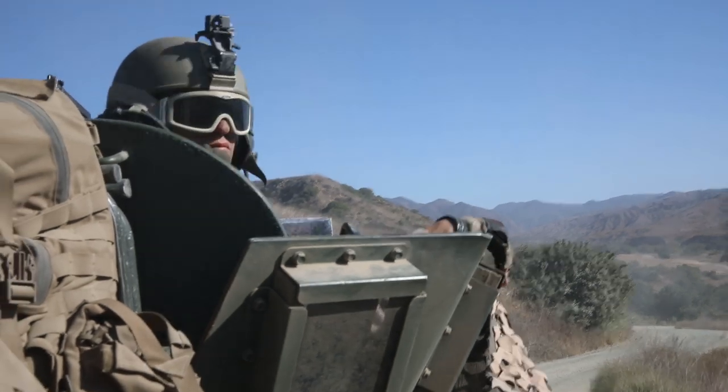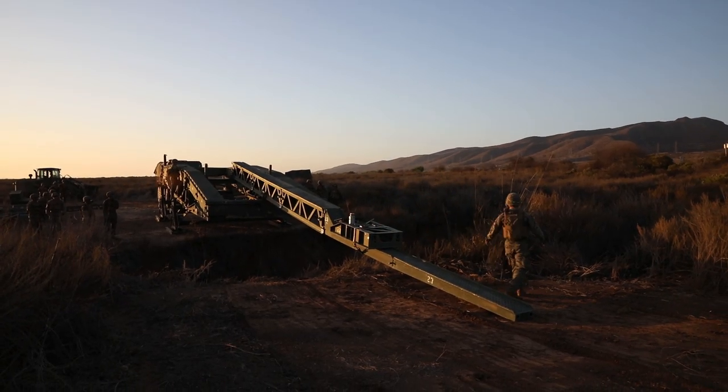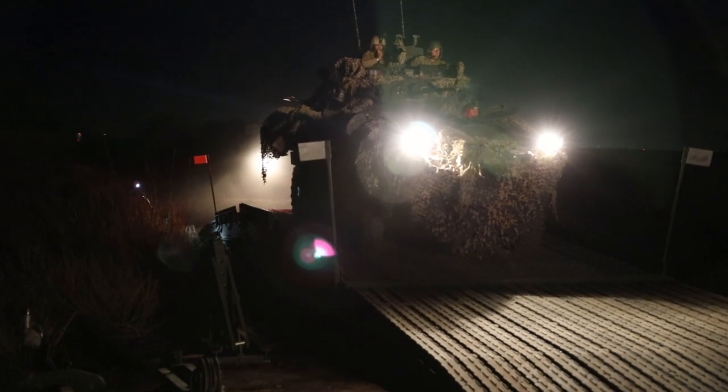That led into this morning where we did some resupplies with battalion and then kicked out a long road march, which brought us here where we now have the ESB building the bridge we're about to cross.